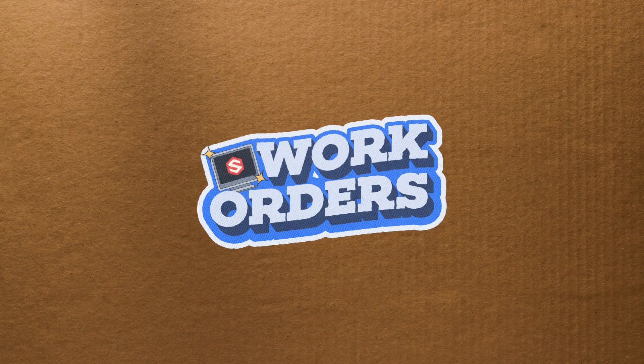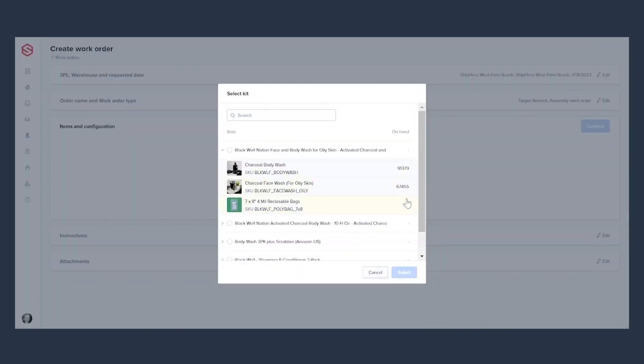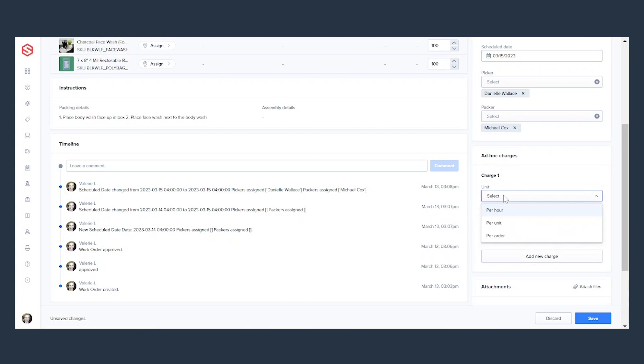Work orders is a new module within ShipHero where you can create assembly SKUs, schedule the project, do all the inventory decrementations, the staging, and the billing if you're a 3PL.